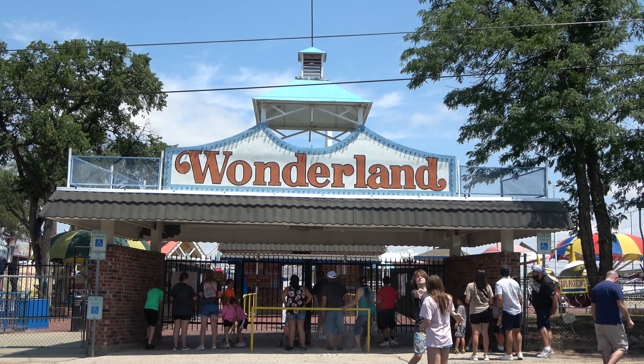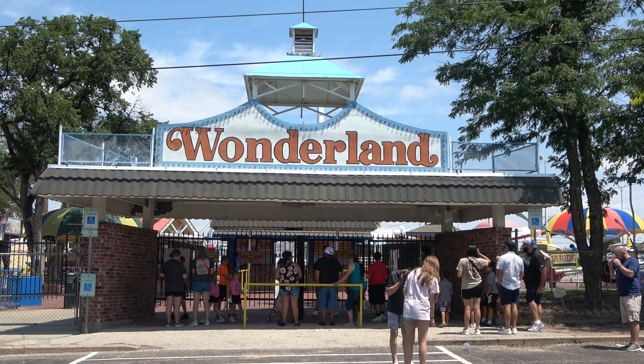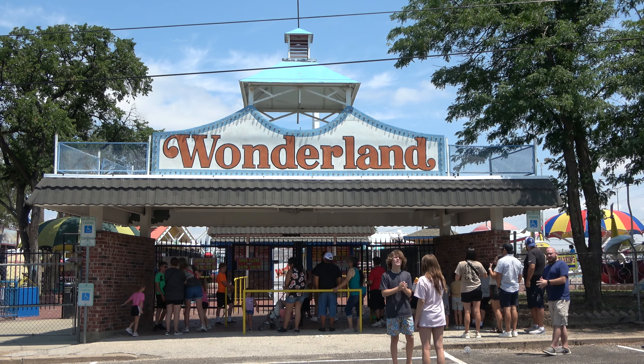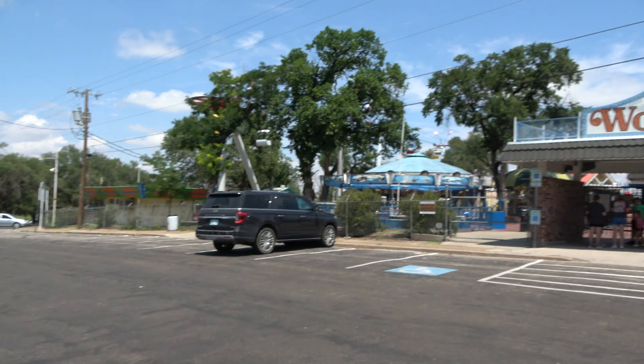Hi everyone, good morning from Amarillo, Texas, where today we're here at Wonderland, an amusement park I have never been to before. They have some unique looking roller coasters as well as an old classic dark ride, so I'm really excited to check this place out. This video we're gonna show you everything Wonderland has to offer. I go by the Legend, joined by my wonderful girlfriend Molly. Let's go explore.